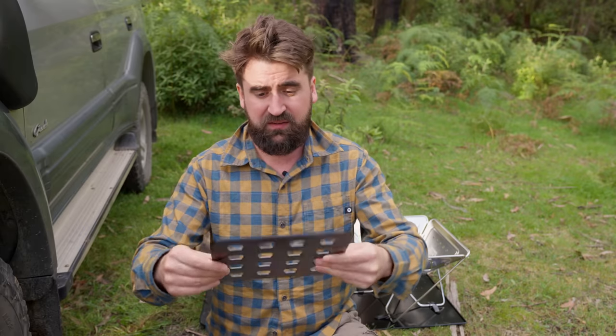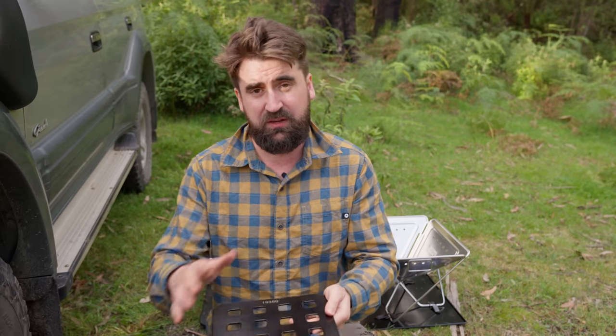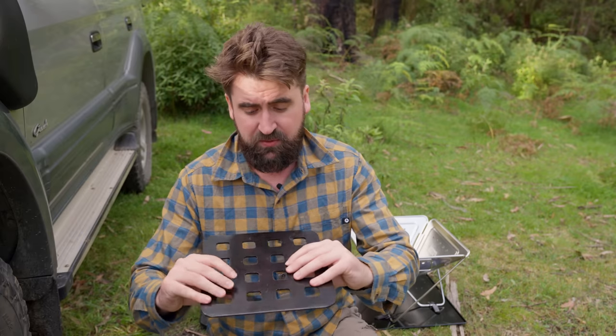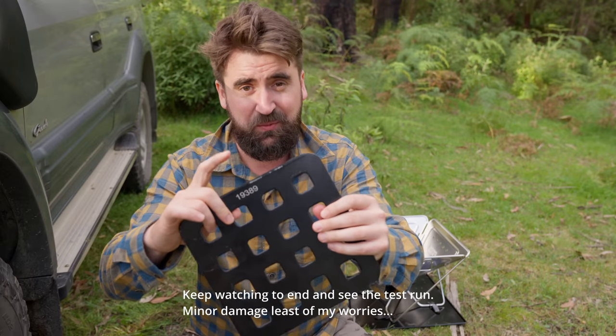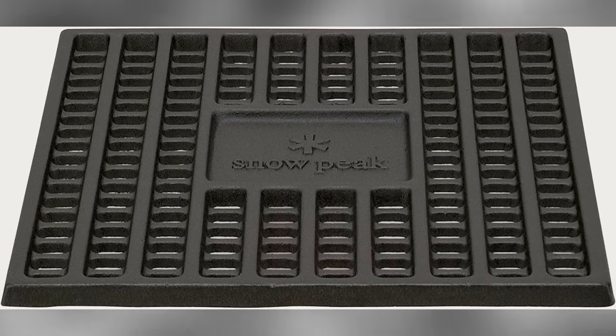The King's kit includes a mild steel, fairly thick powder-coated piece which creates a bed to put your coals on. It's pretty good — I think it'll do the job, but it'll rust out pretty quickly. I can already see on the burrs it's exposed and showing signs of damage from just one trip out here. Snow Peak has a cast iron version of that, which looks more fancy and should hopefully last longer given it's designed for that heat.